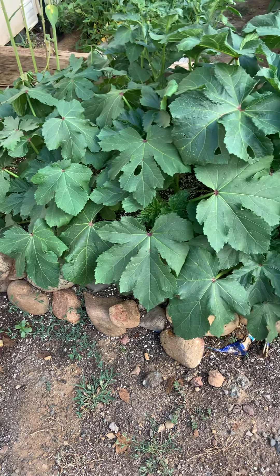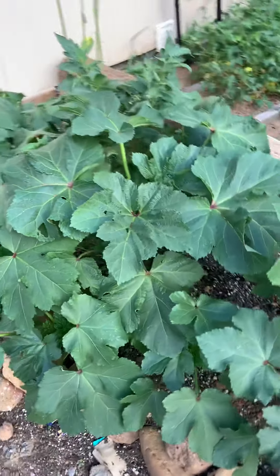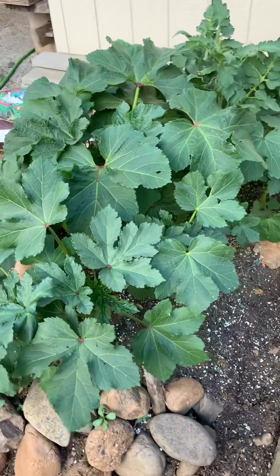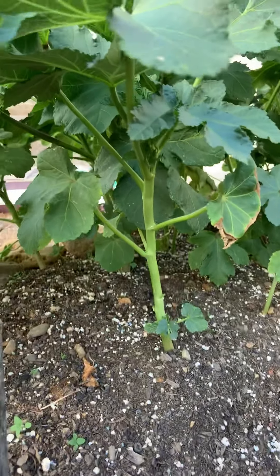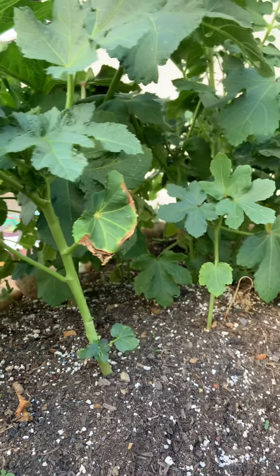I'm going to do a quick video on this area of the garden. This is the okra, and we had over 100 degree weather today — I think it was 102, instead of the 104 that it promised.